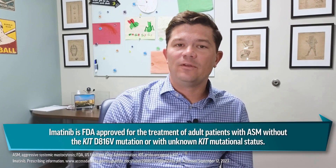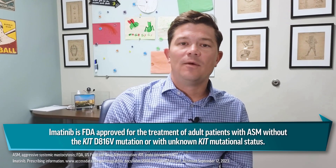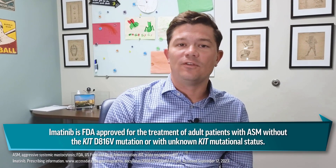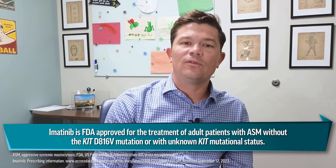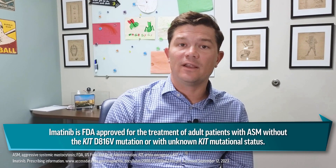Our first KIT inhibitor was a drug called imatinib. Unfortunately, it doesn't seem to be effective in most patients with systemic mastocytosis because patients with a D816V mutation are quite resistant to it. It is still indicated to some extent in patients with KIT D816V-negative systemic mastocytosis, but this is often really limited to patients with myeloid/lymphoid neoplasms with eosinophilia who exhibit FIP1L1 rearrangements or PDGFRA rearrangements that are sensitive to imatinib.